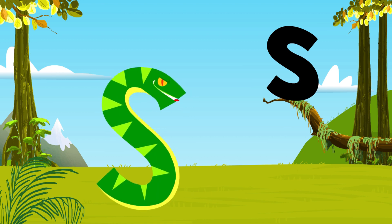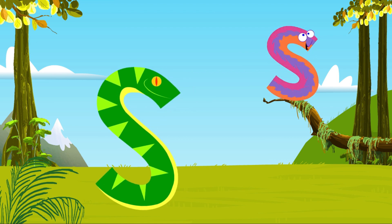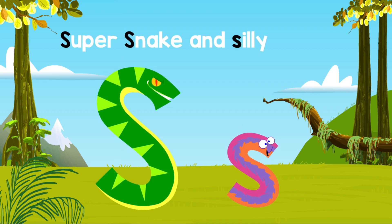Super Snake. Silly Snake. Ssss. Super Snake and Silly Snake.